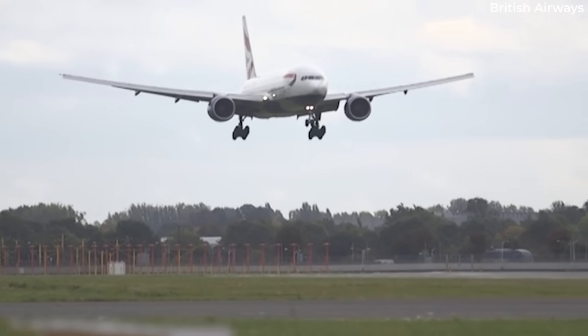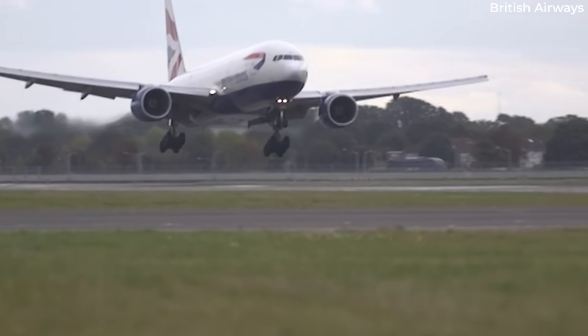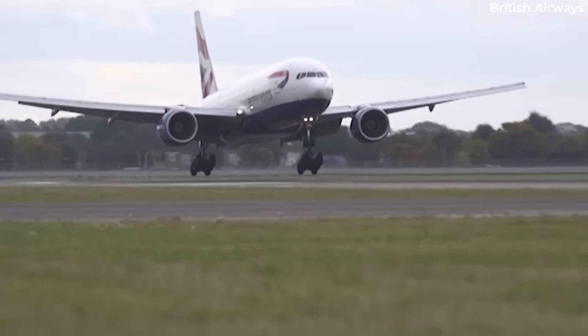On types such as the 747, 777, and 787, the trucks lean backward, and the rear wheels touch the runway first.